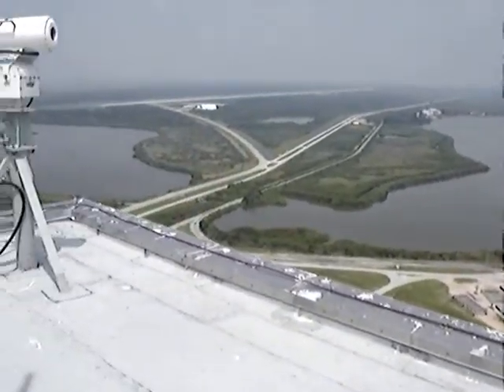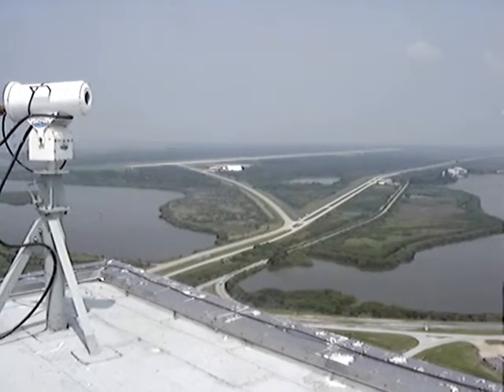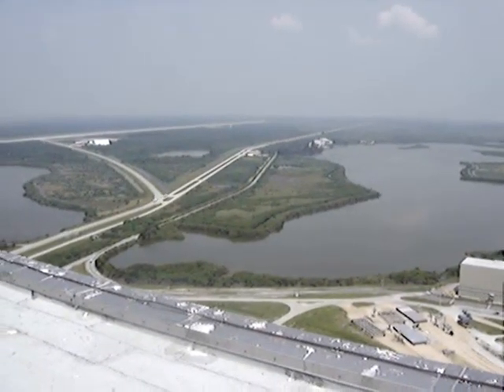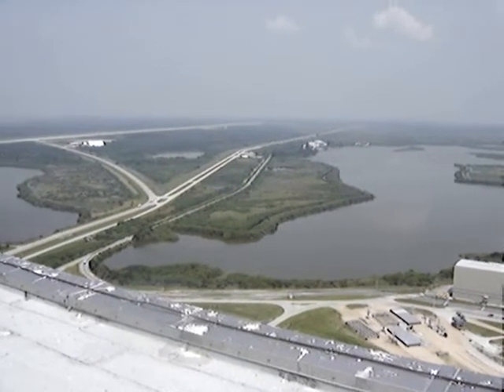Look beyond the lagoon and you see the Apollo Museum — that's where the visitors come. This is the north exit out of Kennedy Space Center.